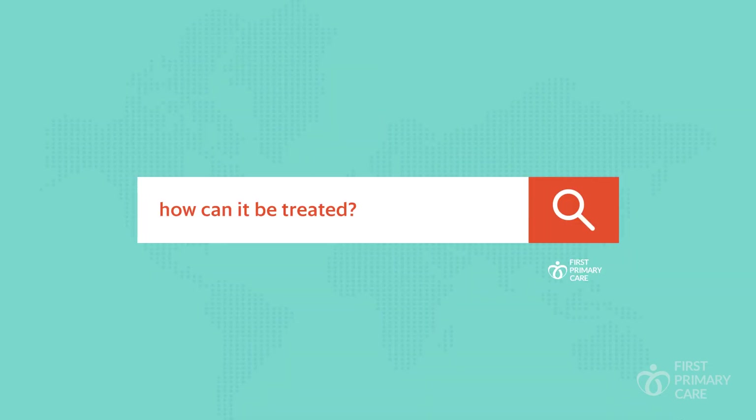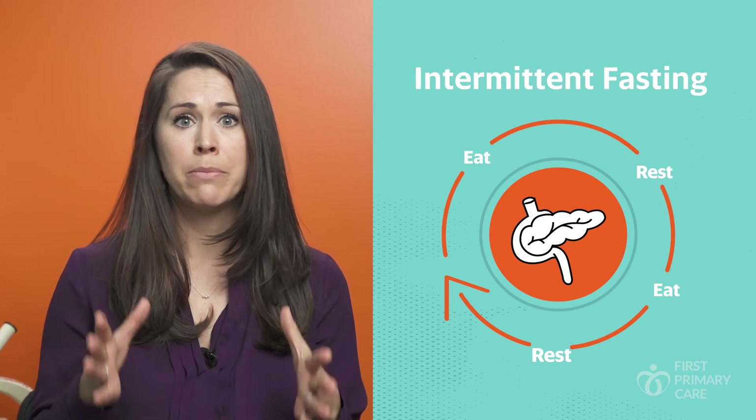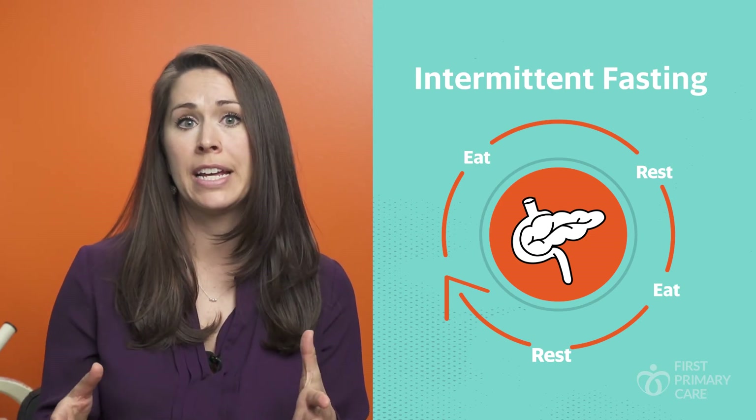What can we do to treat prediabetes? At this stage, the treatment is primarily diet and lifestyle changes. We don't typically use medication at this time. For diet changes, you will want to avoid sugars, sugary drinks, processed foods — anything that can elevate your blood sugar. You'll also want to try to fast between meals or fast for a portion of your day.